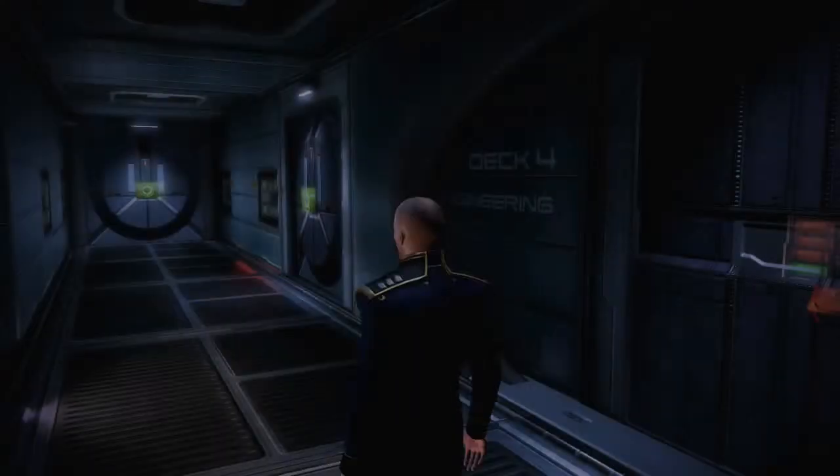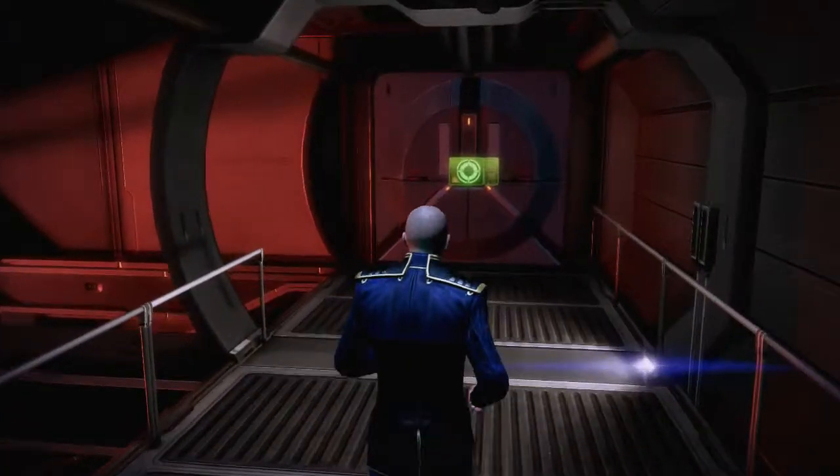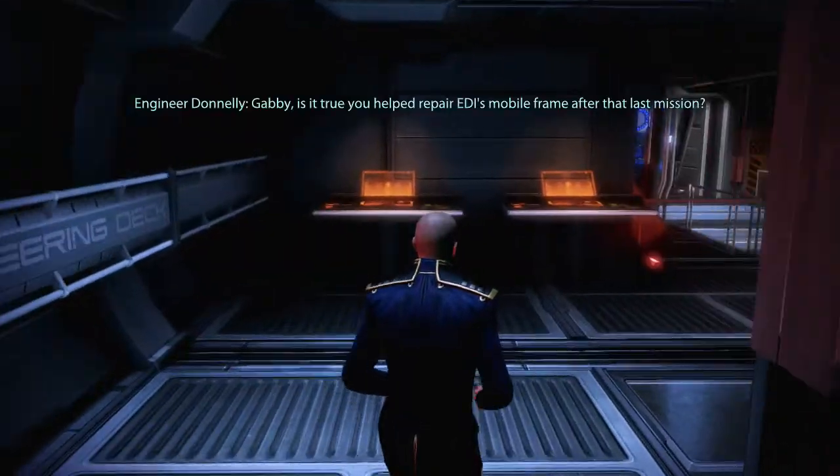Anytime I go to engineering, there's this weird lag. Okay, let's see. So Adams must be back in here, obviously, if he wants to talk to us.